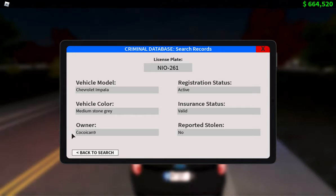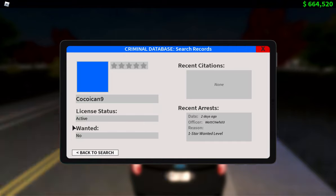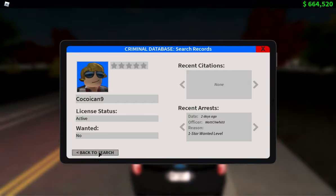Now we're going to search up the owner. Go back to search and on the CAD it should say 'Nearby Users' — click on that and it pops up with recent citations, recent arrests, etc. It seems like this person has one prior. The reason shows a one-star wanted level so we won't know the exact reason, but his license status is active and he's not wanted. You always want to make sure — if the status shows red, that means he's wanted and you need to escalate to a high-risk or felony stop, covered in the linked video.